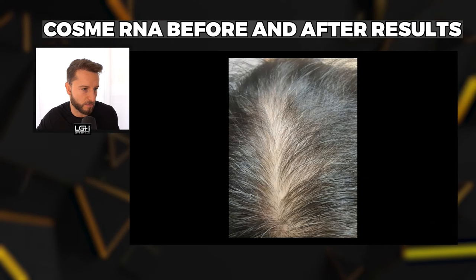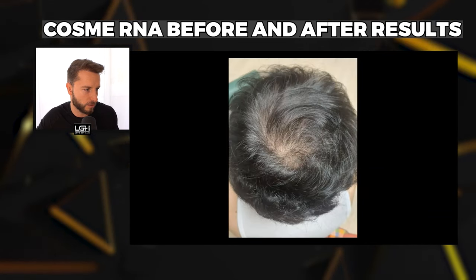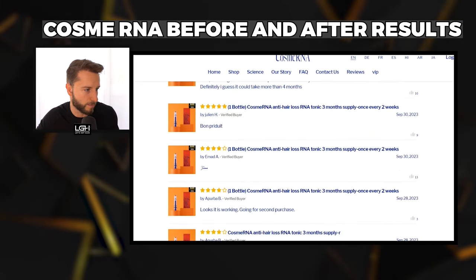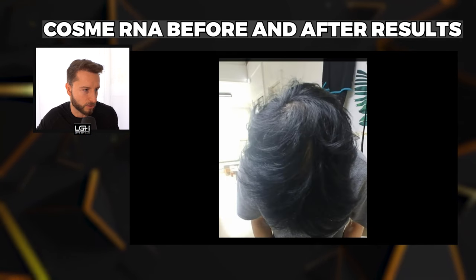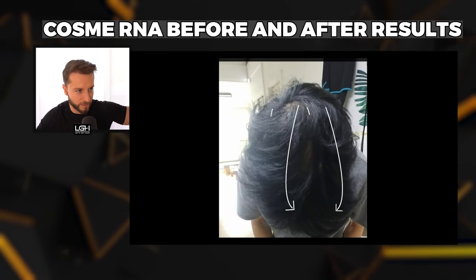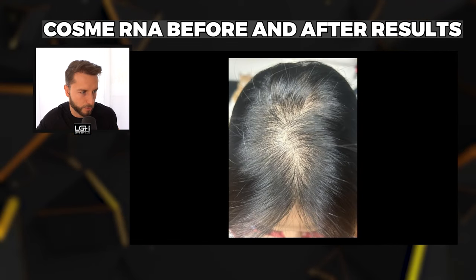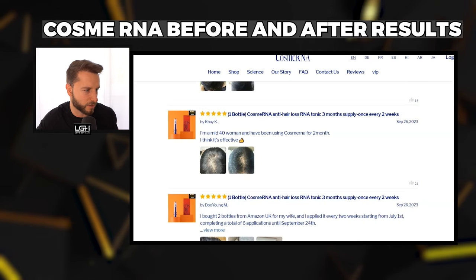Some before-and-after comparisons do show improvement — one is visibly better, a couple look better. However, there are also very bad photos — one has the hair combed differently, covering the bald spot that was visible before, which is a very bad demonstration. Funny enough, so far I'm seeing females responding better based on these few images. There are also many reviews without images where you can't really see anything.